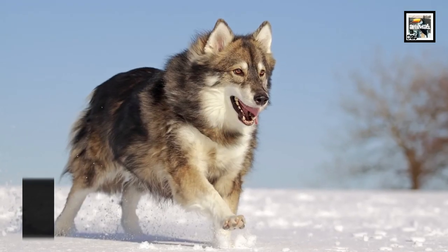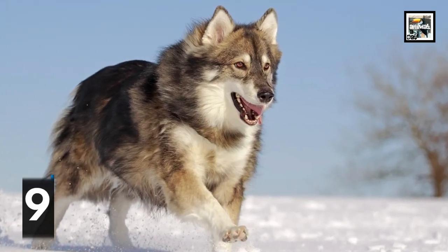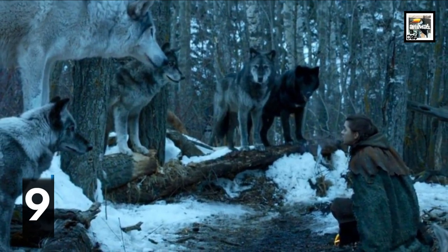Few Tundra dogs are used in shows and movies to depict wolves because of their close appearance to them. In Game of Thrones, the dire wolves of the Starks were portrayed by them.